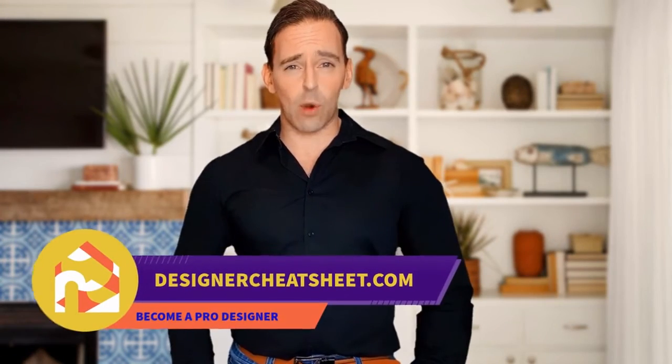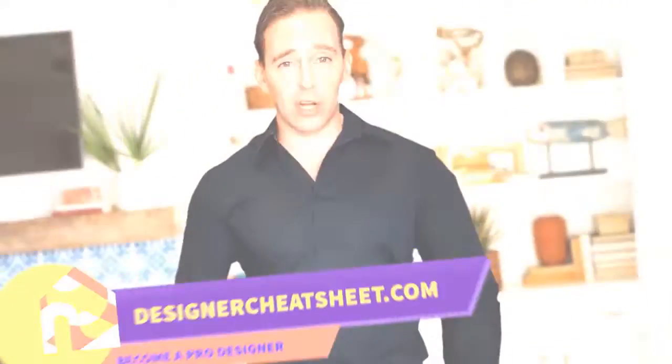Do you want your friends to be impressed by visiting your place? We have taken the most important aspects of interior design and condensed them into a free cheat sheet for you. Visit our website designercheatsheet.com.